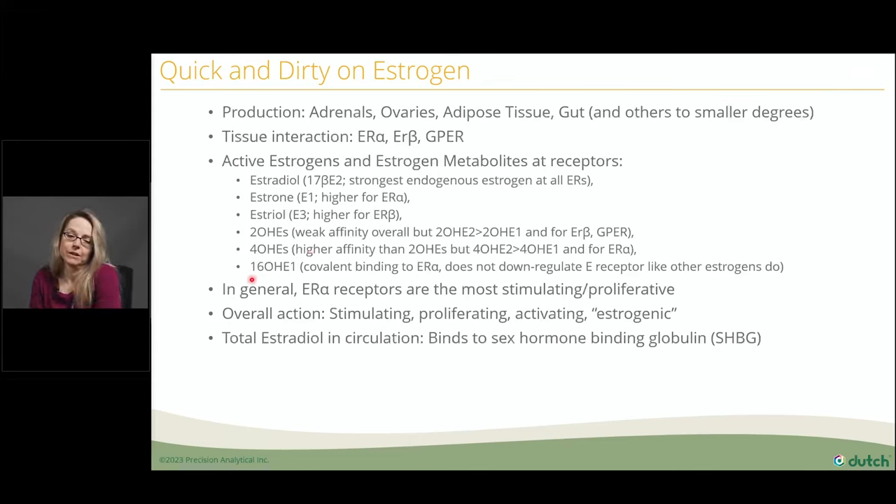CYP1B1 drives the 4-hydroxy pathway. When you see high 4-hydroxyestrogen, think inflammation first — it usually correlates with a high CRP in the bloodstream. Sometimes people have a fast-type CYP1B1 SNP, hypothyroid, vitamin D deficiency, or mold toxins — there can be a whole slew of reasons someone has a high 4-hydroxy. But inflammation is your horse. Think inflammation first.